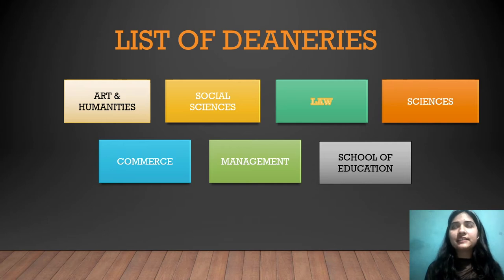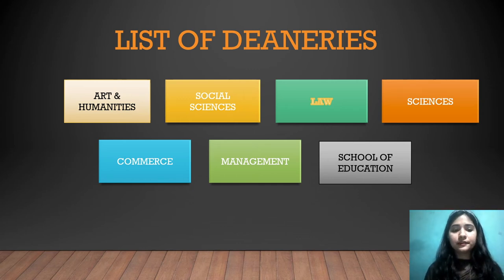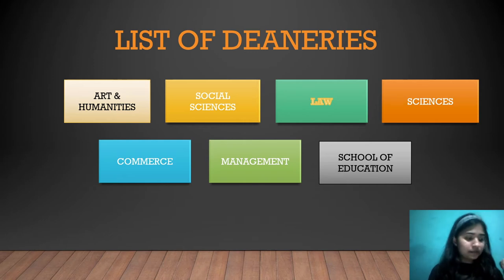Even with 16,000 students and more than 100 courses offered, it's like an umbrella with different departments. The departments include Arts and Humanities, Social Sciences, Law, Sciences, Commerce, Management, and School of Education. Under these departments, various courses are offered — for example, Commerce has BCom, Management has BBA, MBA, and BSM, among many other courses.